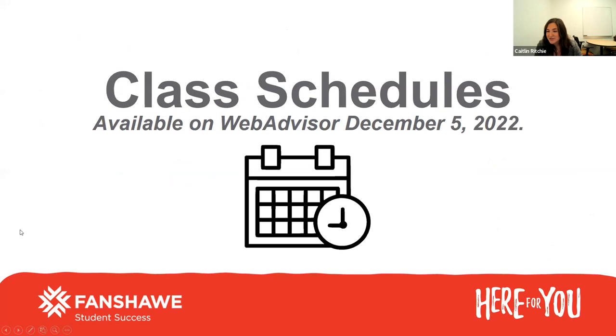Class schedules — I'm sure you're all anxiously awaiting your class schedule for the winter term so you can organize your life. These class schedules will be available on Monday through web advisor. If you have any questions about your class schedule, you'll need to contact your specific program area. All your course information and any communications from your instructors you probably won't see until the end of December, but you'll be able to at least see your class schedule on Monday.